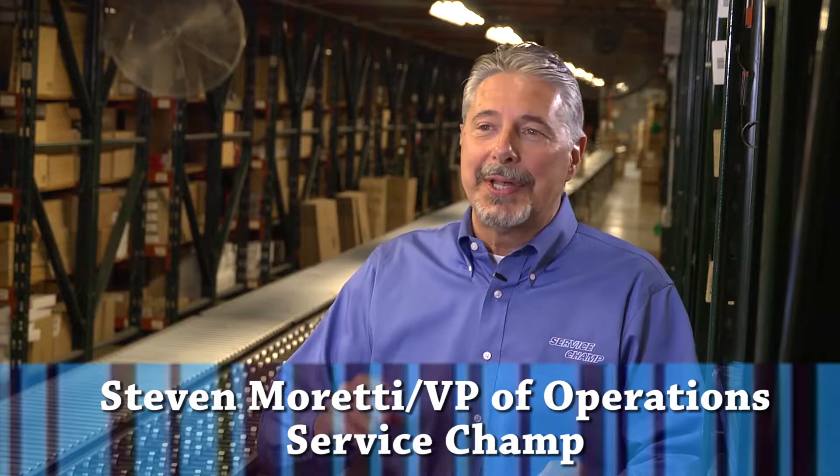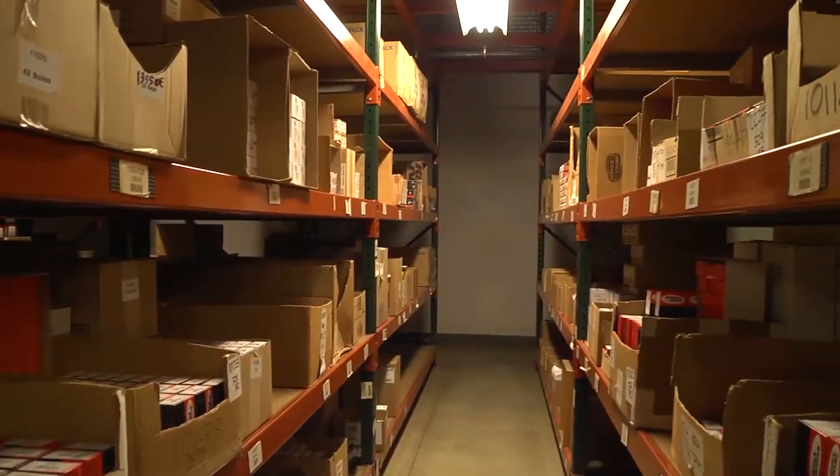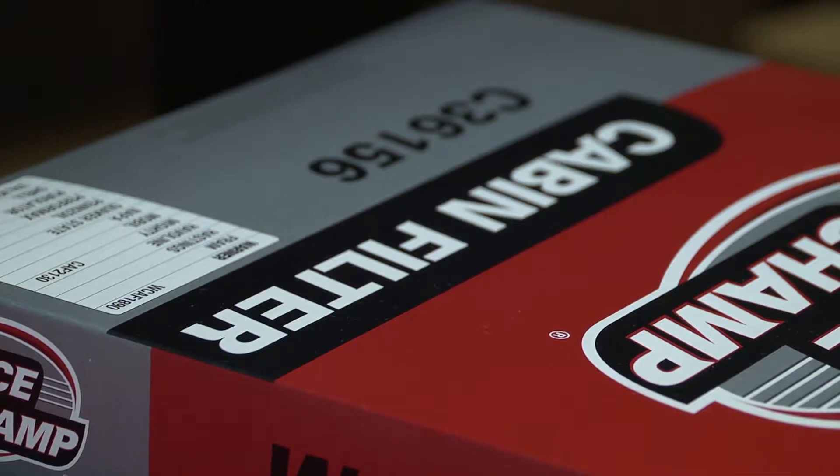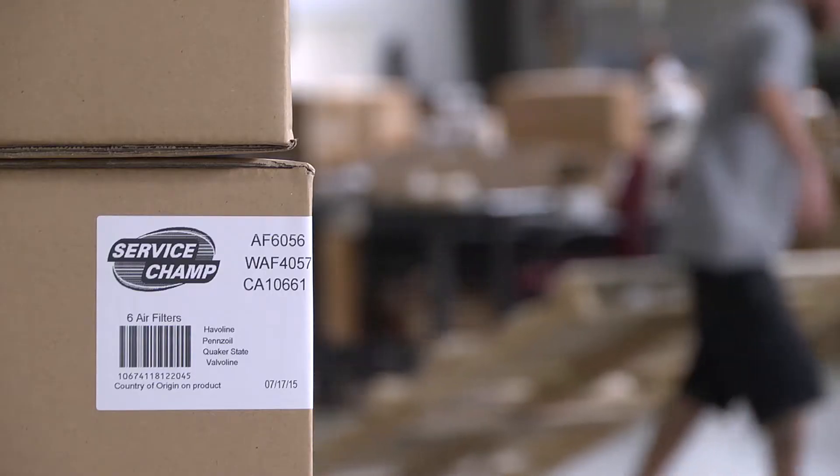Every single thing except the oil that you'll find in a Jiffy Lube is something we inventory and sell here — from toilet paper all the way down to very unique air filters and oil filters for almost all cars. In this facility we have 4,400 SKUs.